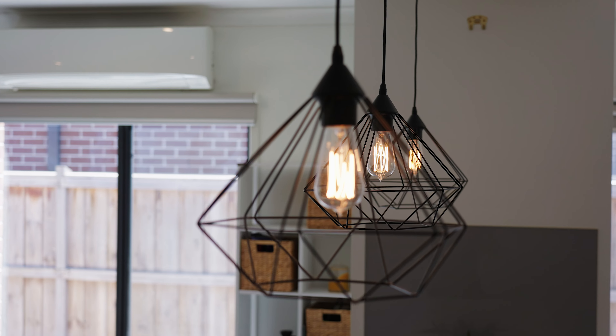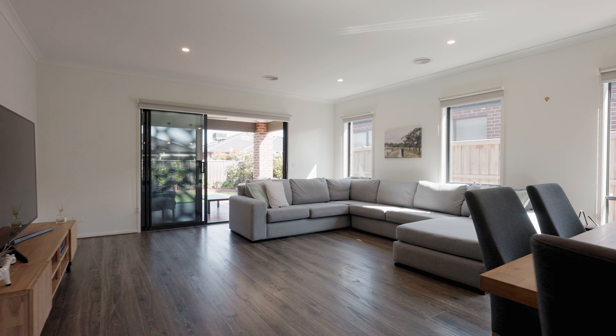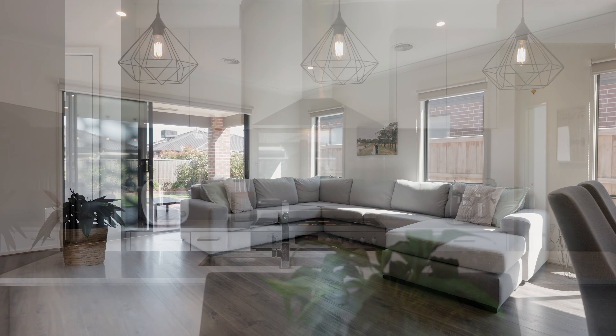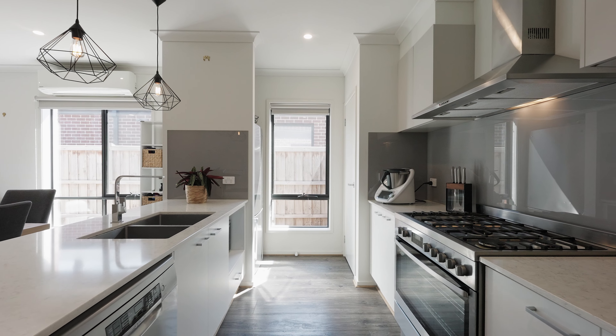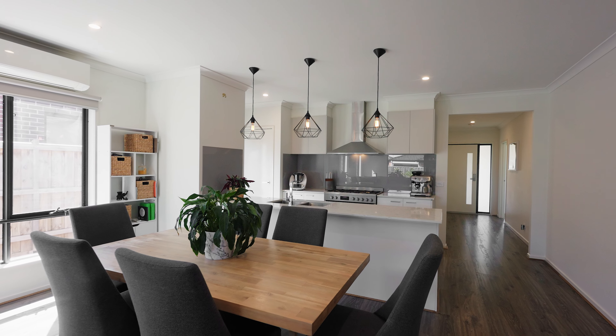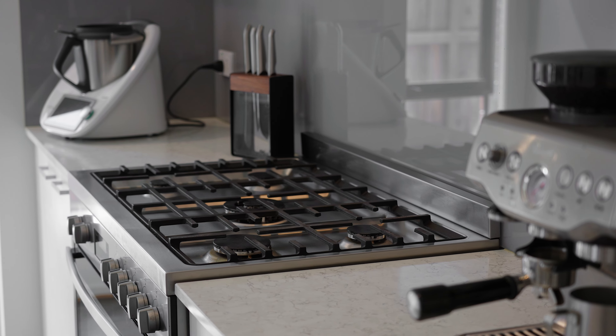Upon entry, you'll notice neutral colour tones, LED lighting and timber laminate flooring that guide you through the home. At the heart of the home is a stunning kitchen with stone bench tops, glass splashback, 900mm oven and gas cooktop. Abundance of storage and a great size pantry. You're just going to love to cook here.